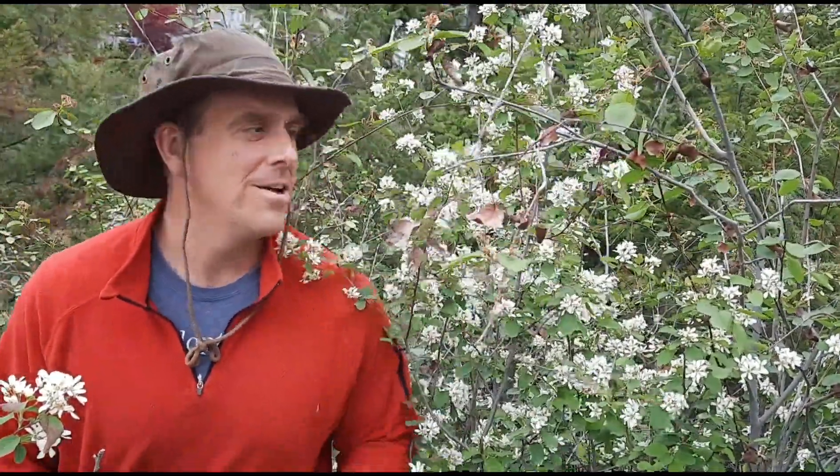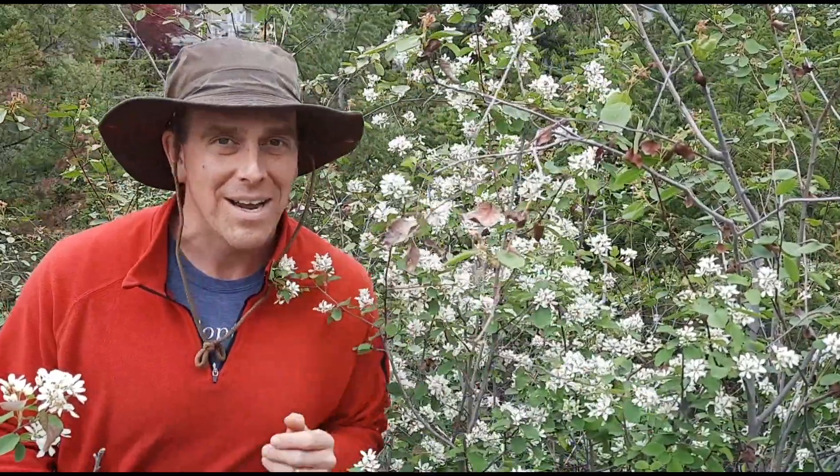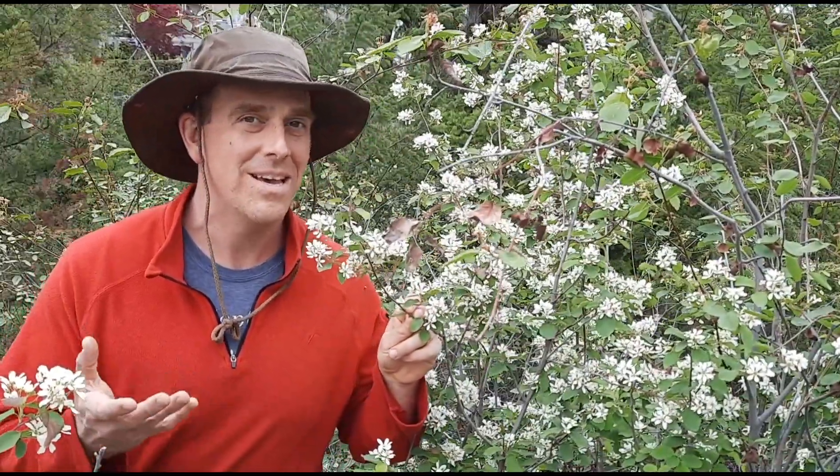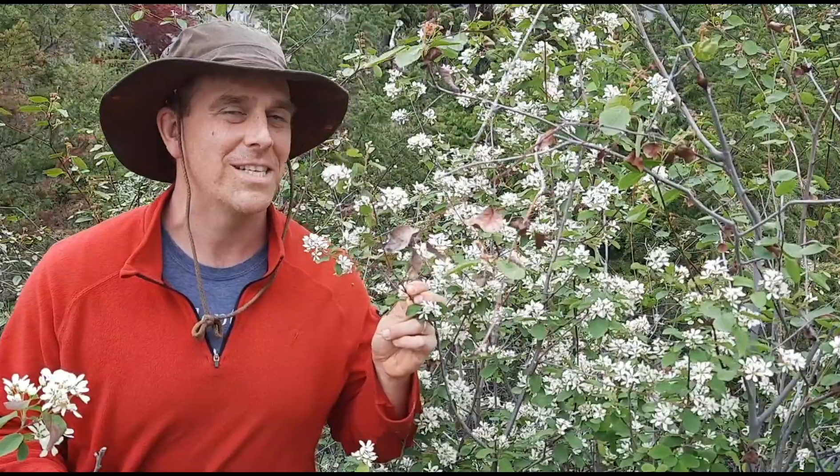Oh hi there! Welcome to another episode of the Okanagan Gardener and Forager Channel. All around me are Saskatoon blossoms. The berries won't be ready for a while, but I wanted to make a video now to point them out to help identify the trees, because if you're like me you're probably going to be interested in harvesting them later.